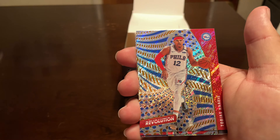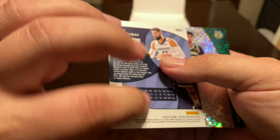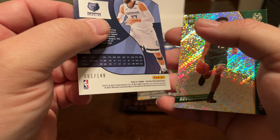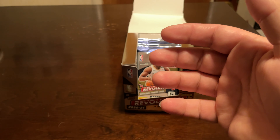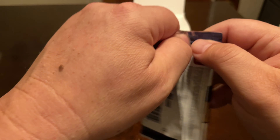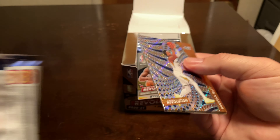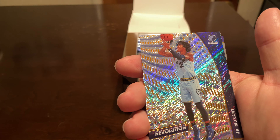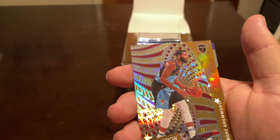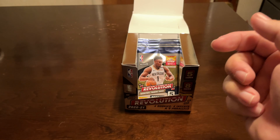Alright, Marvin Bagley, Tobias Harris, Milton. There's a Jonas Valanciunas Impact, one out of 149, and a Jordan Nwora. Donovan Mitchell, Klay Thompson, Ja Morant, Andre Drummond, Astro, and a Liftoff Anthony Davis.